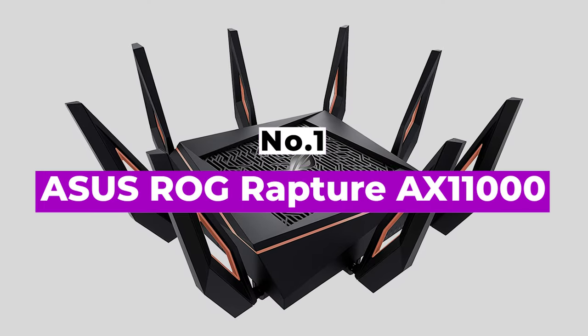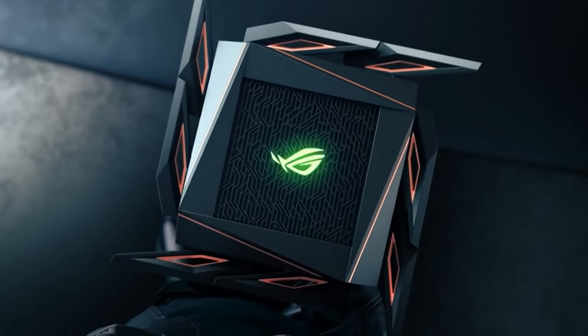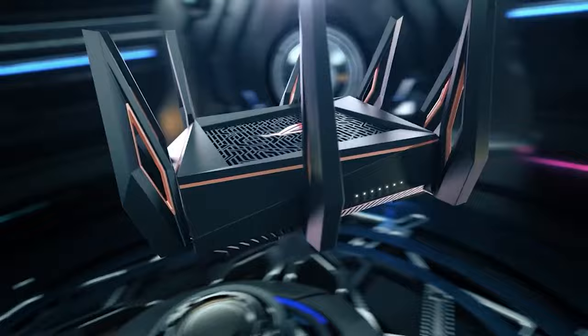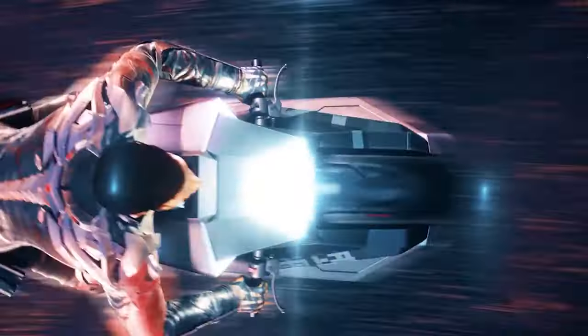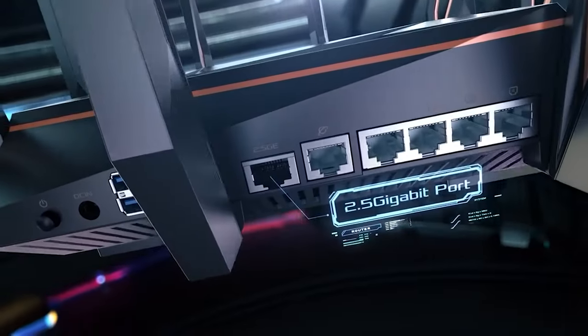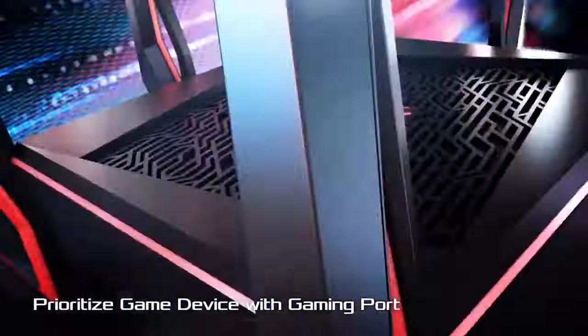Number 1: ASUS ROG Rapture GT-AX11000. A mere glance at the number of zeros in the ASUS ROG Rapture GT-AX11000's name tells you that you're not dealing with an ordinary router. The ROG contains two 5GHz AX bands that can produce 4.8Gbps and a third 2.4GHz band that generates 1.2Gbps — adding up to a hard-stopping 10.8Gbps.